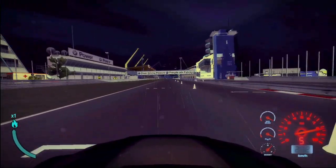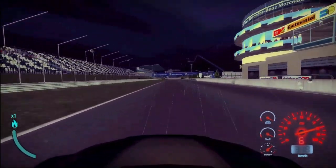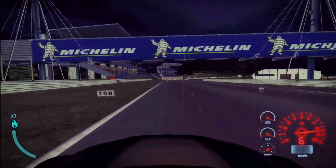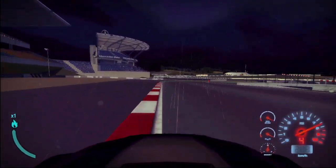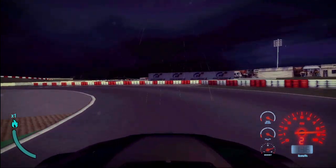Ready and now, full acceleration, as much speed as possible. Now going down, very difficult to find the braking point because the track drops down a little bit. Go to our second gear.